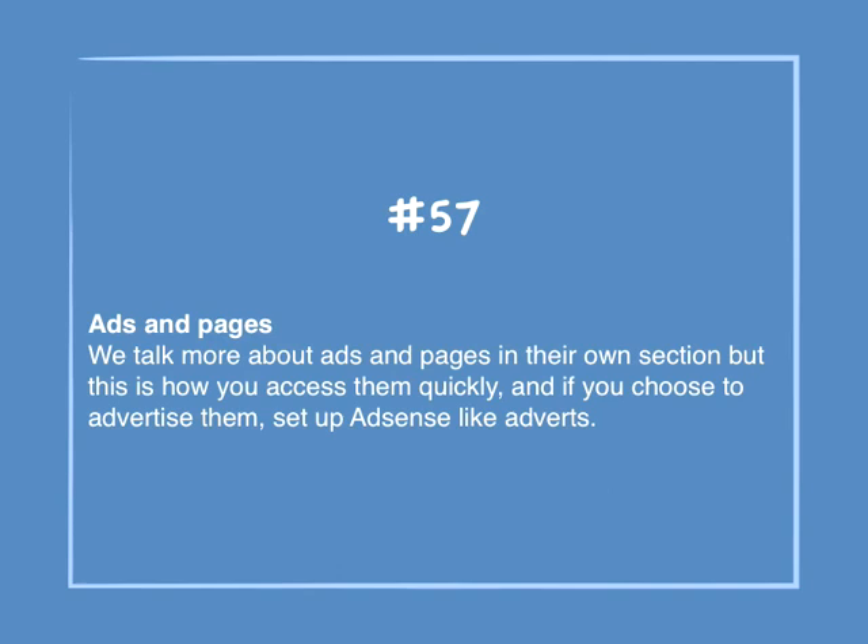Number 57: Ads and pages. We talk more about ads and pages in their own section, but this is how you can access them quickly. If you choose to advertise, you can set up AdSense-like adverts.